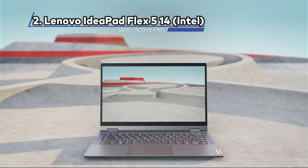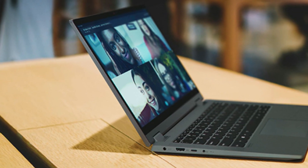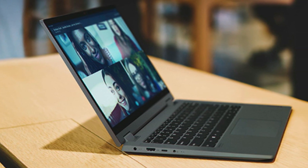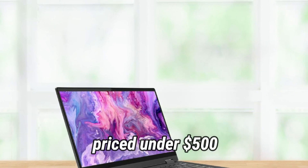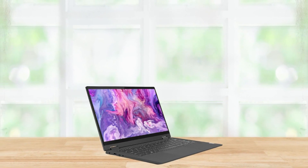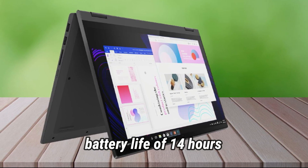At Number 2: the Lenovo IdeaPad Flex 5 14 Intel, the best Windows laptop under $500. When it comes to affordable laptops, the Lenovo IdeaPad Flex 5 is a solid choice. Despite its somewhat dim display, our reviewer found this Windows laptop, priced under $500, to be a delightful option. It handles web browsing smoothly, even with multiple tabs open, and boasts an impressive battery life of 14 hours and 16 minutes in our testing.